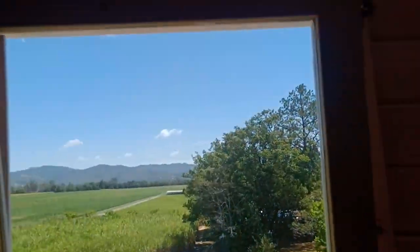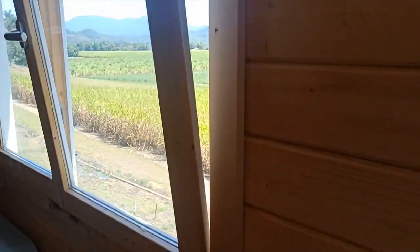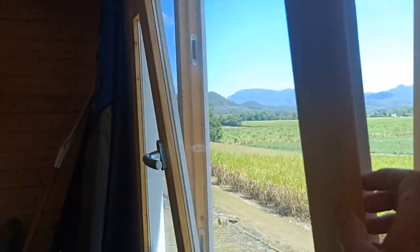This window also comes with the kit. Beautiful double glazed, again like all of our windows — double glazed, dual action opening, and it has the rubber seal on it.